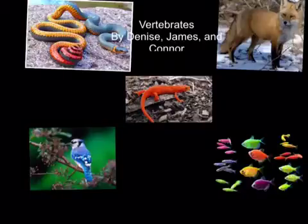Vertebrates by Denise, James, and Connor.